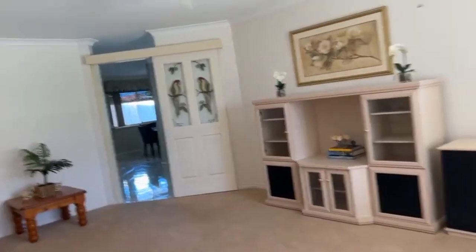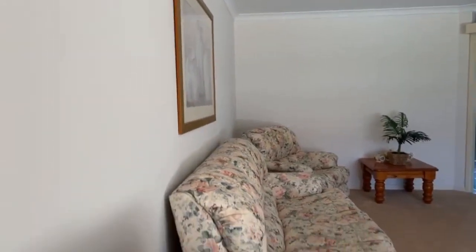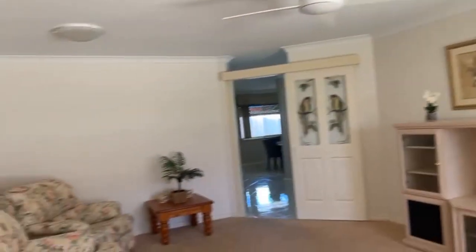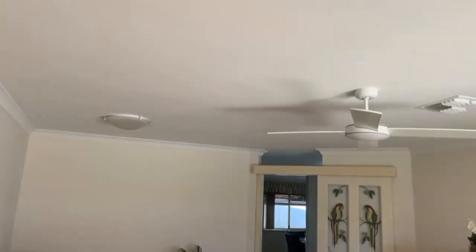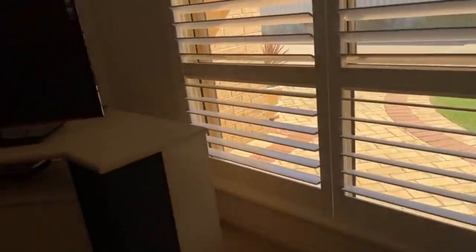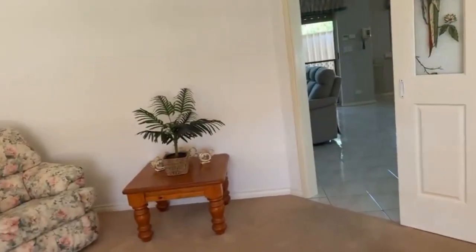A lovely spacious formal lounge — formal lounge and dining if you prefer. Sliding door, ceiling fan, lots of natural light. Very pretty plantation shutters, again with the roller shutter and ceiling fan.